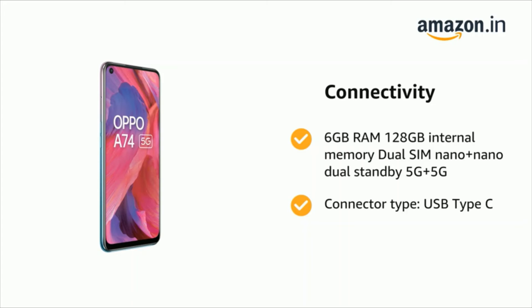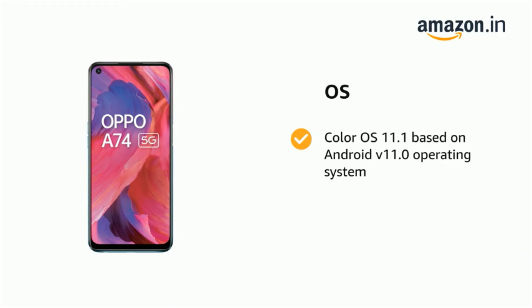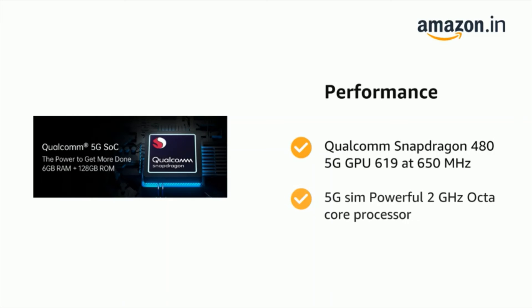The connector type is USB Type-C. It runs on ColorOS 11.1 based on Android 11.0. It is powered by Qualcomm Snapdragon 480 5G, GPU 619 at 650 megahertz, and a powerful 2 gigahertz octa-core processor.